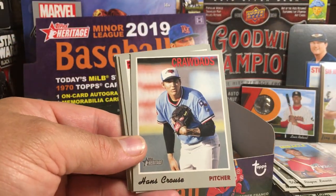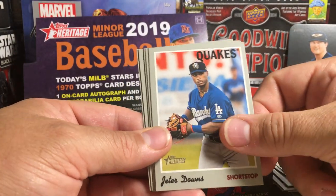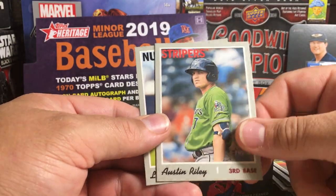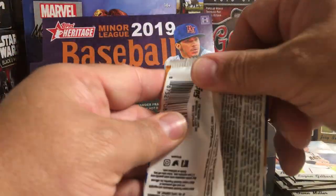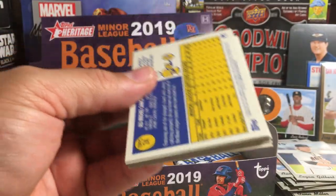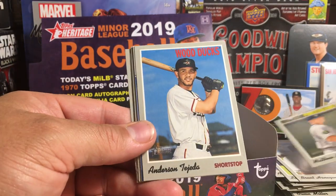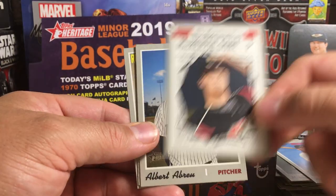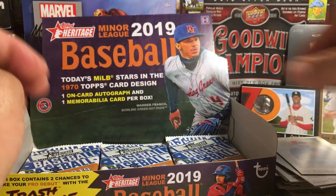It's got Royce Lewis, Hans Krauss, Joe Adele insert, Jeter Downs, Bo Naylor, Lyon Richardson, Austin Riley, and Logan Gilbert. Brent Honeywell, Matthew Libertor, Anderson Tejada, another one of those cards. Mackenzie Gore insert, Albert Abreu, Keegan Thompson, Alex Sanchez.